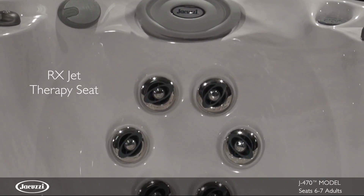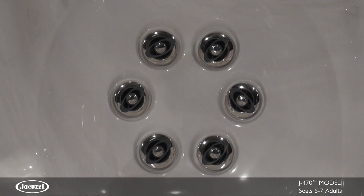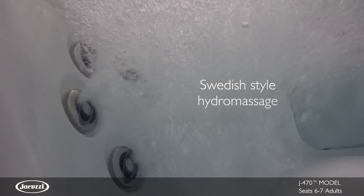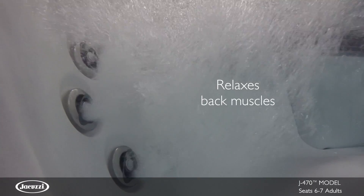The RXJet therapy seat is the most desired jet combination and a customer favorite. It covers a sizable area to deliver a Swedish-style hydromassage to improve circulation and relax your entire back.